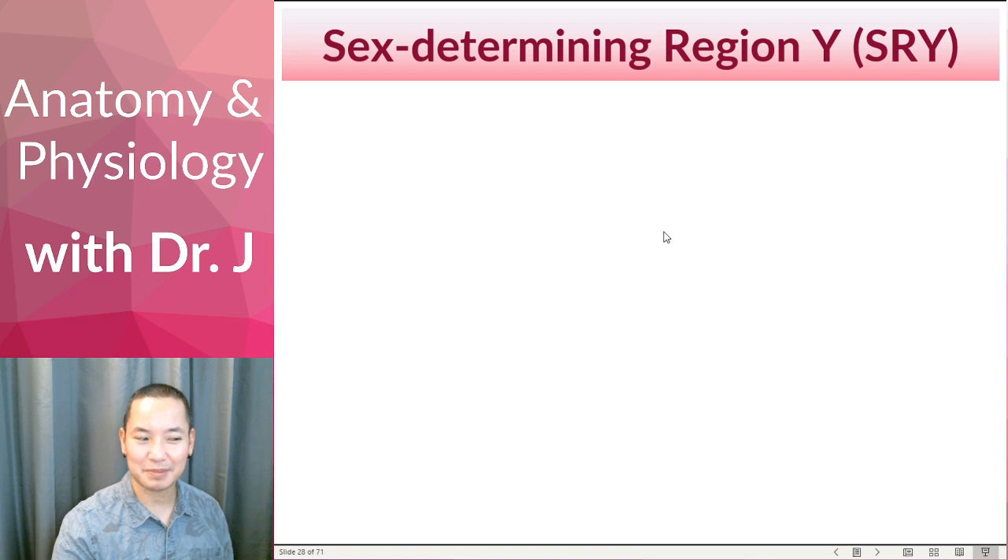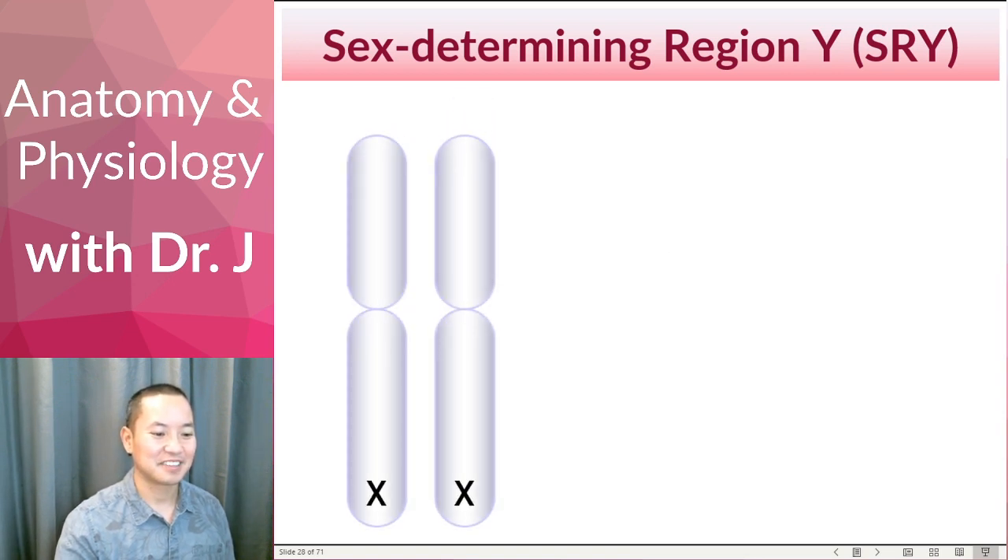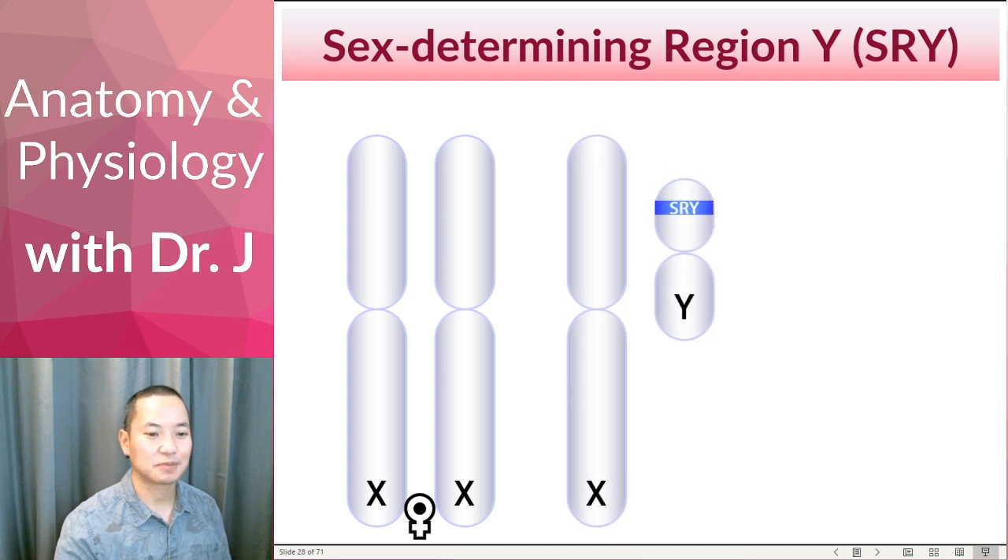A little review, pop quiz. XX — so what will this individual develop into, male or female? Double X, you have a female. If you have XY, then what happens? Well, now it's a boy.